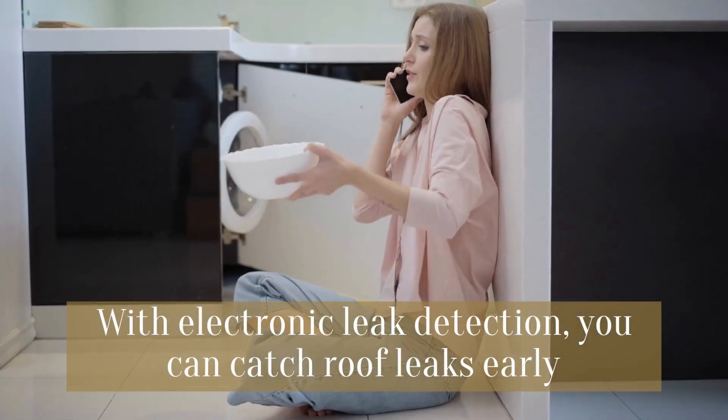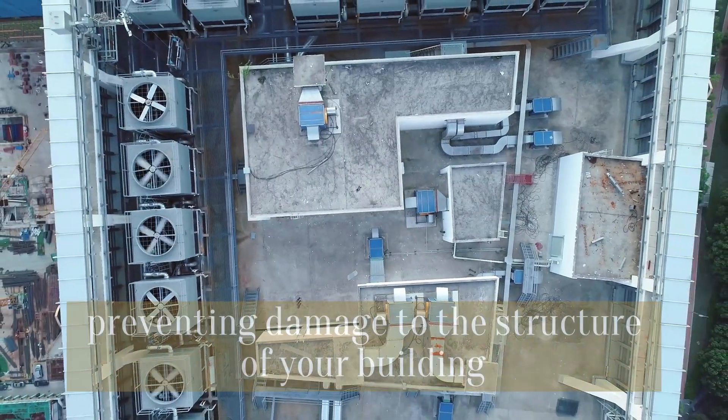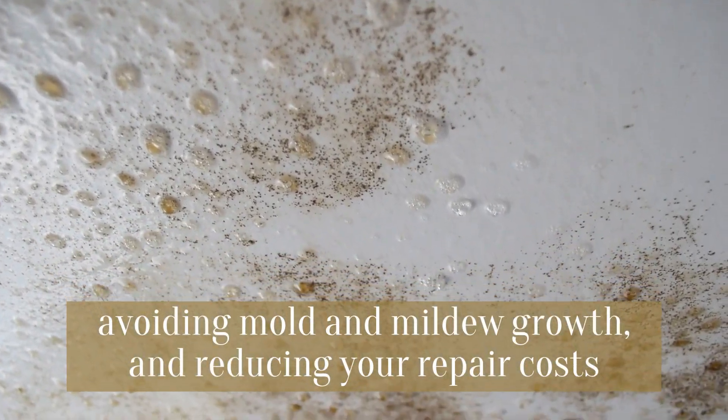With electronic leak detection, you can catch roof leaks early, preventing damage to the structure of your building, avoiding mold and mildew growth, and reducing your repair costs.